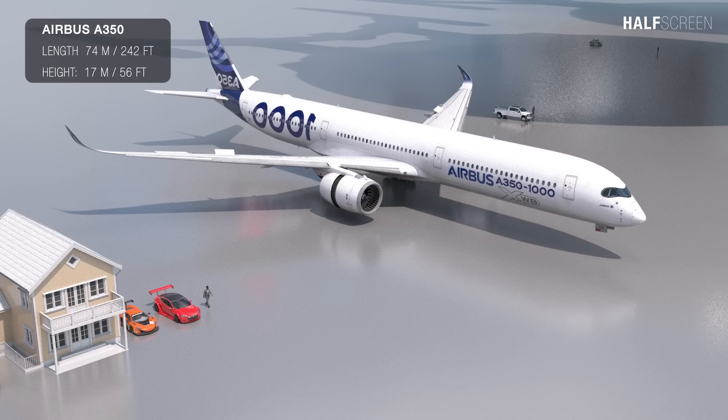Let's start with the Airbus A350, which had a total length of 74 meters or 242 feet and has a height of 17 meters or 56 feet.